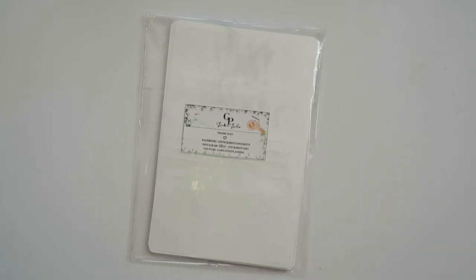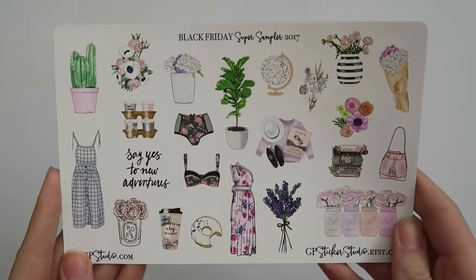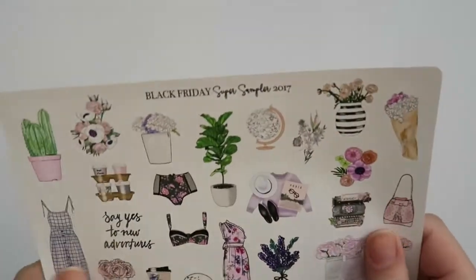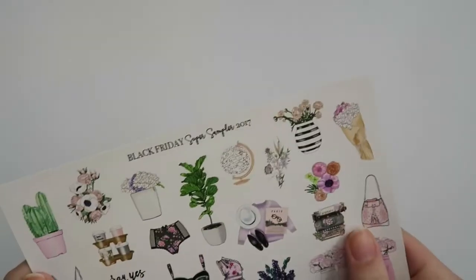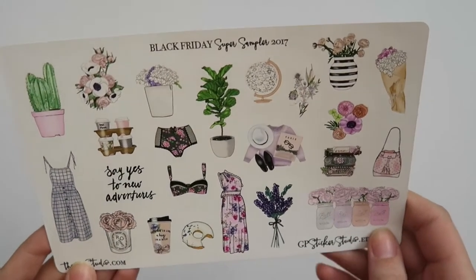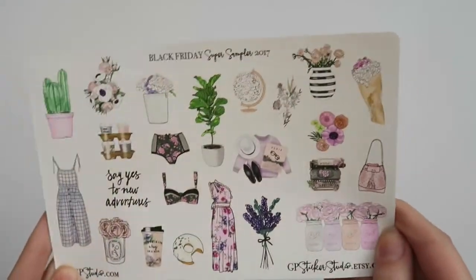Welcome to the very last portion of this haul. I only have one shop to show you and that is GP Sticker Studio. The first thing is this Black Friday super sampler, which is gorgeous — it's mostly just deco and a quote, on her matte vinyl paper. This is so beautiful; I had no idea this was coming and when I saw it I was just in shock. I think I'm probably going to have trouble using it because they're so pretty I don't want to screw it up, but I'm very happy she included this.